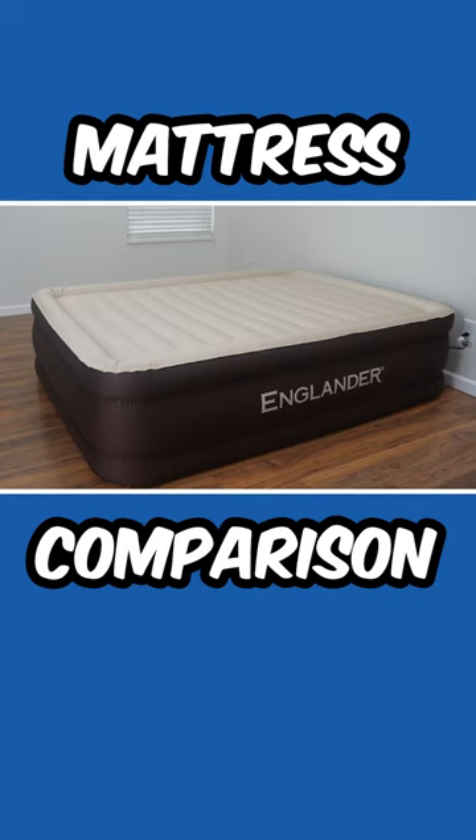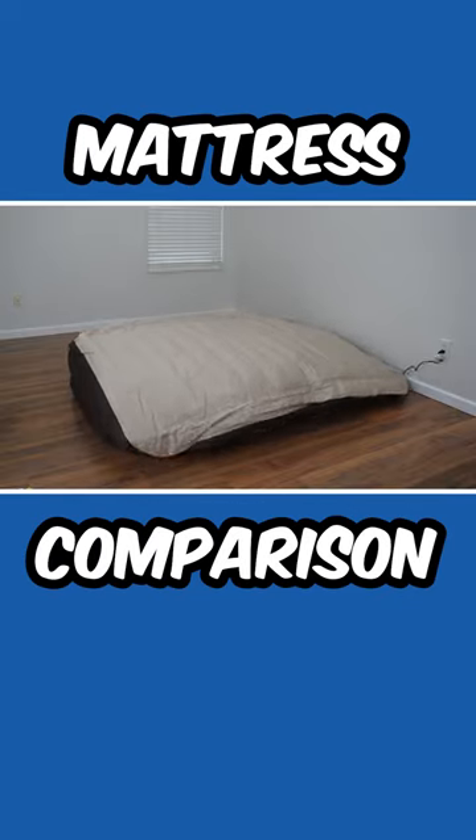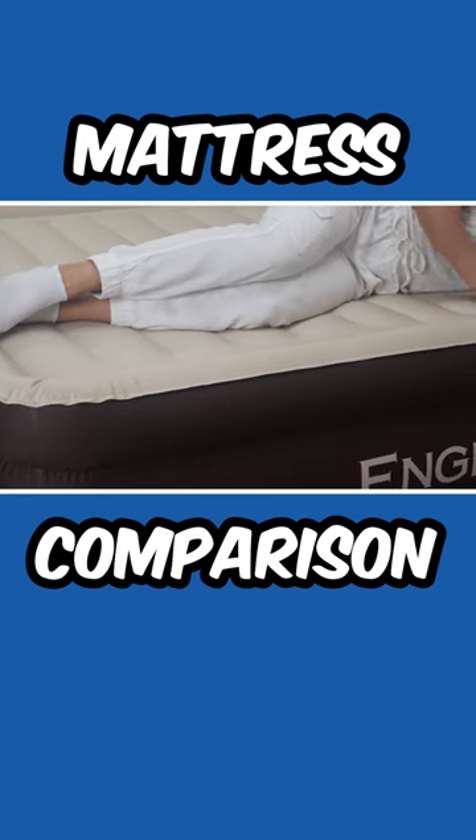In contrast, the Englander Air Mattress stands at 20 inches tall, boasts microfiber construction, and inflates in under 90 seconds. It also offers enhanced comfort through thermal regulation.